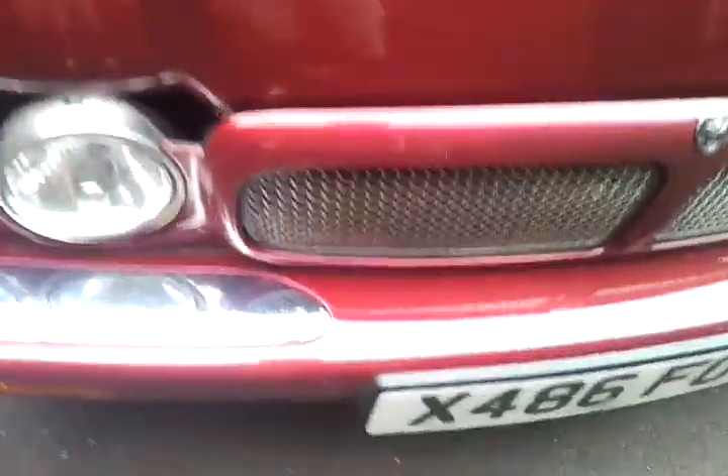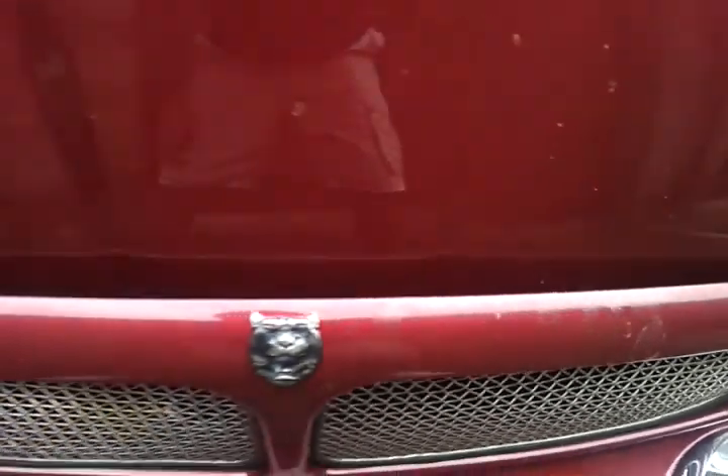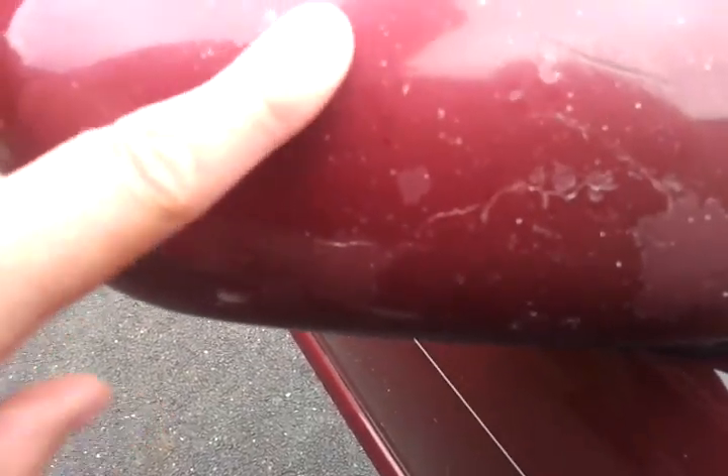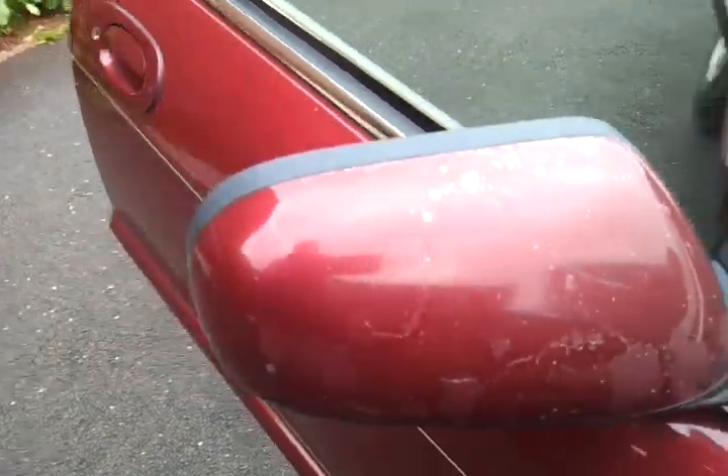There are a couple of bits on the paintwork — you can see some stone chips there. Generally the paintwork is good. Also on each of the mirrors I've got what looks like stone chips as well. I was going to get some chrome covers for them.